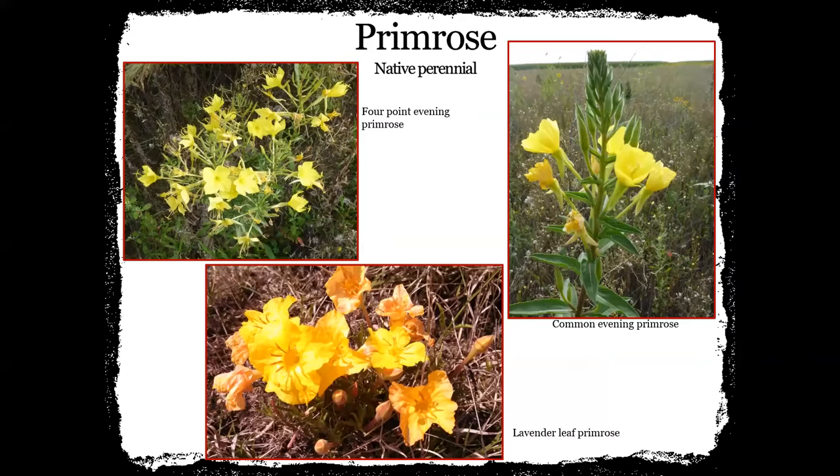Other plants we like to include in our plantings are some kind of primrose — there are three different kinds on this slide. There's four-point evening primrose, which I've started using a lot more here especially in our sandy sites. Common evening primrose is popular. And then lavender leaf primrose is blooming really well right now, especially in outcroppings and slightly more moist sites. The four-point evening primrose definitely has four distinct points on the blossom. Primrose is another plant that's really important for us to put in our pollinator and habitat plantings.